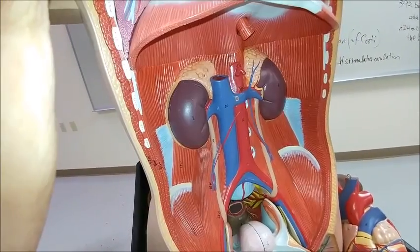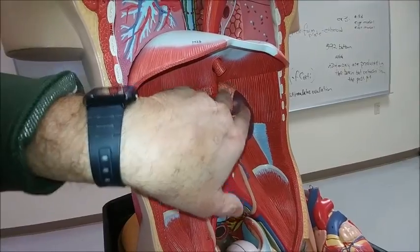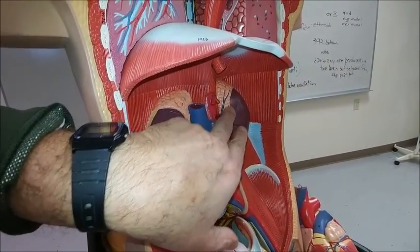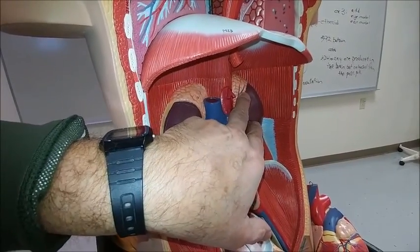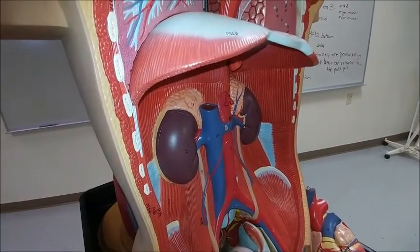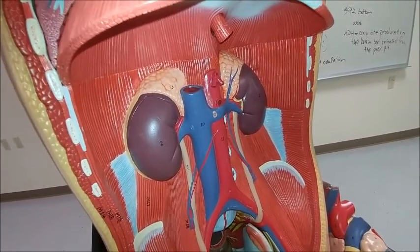Inside of the abdominal cavity is the adrenal gland, and the adrenal gland has an adrenal cortex and an adrenal medulla. The cortex secretes aldosterone, cortisol, and androgens in response to ACTH from the anterior pituitary.